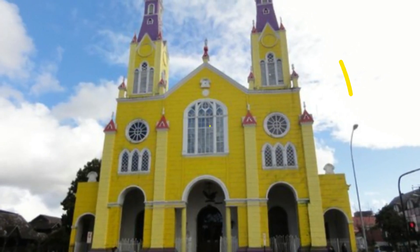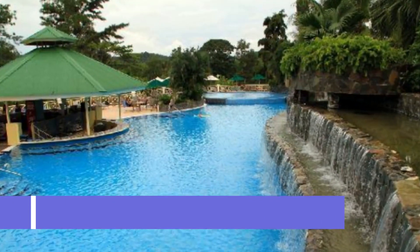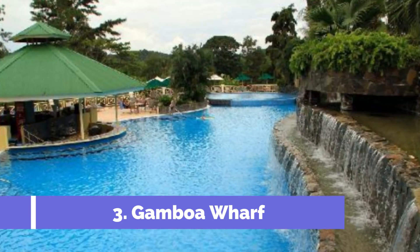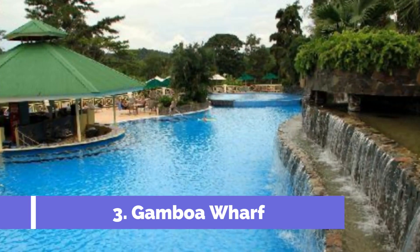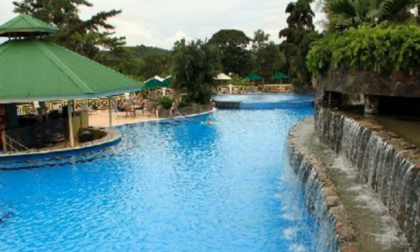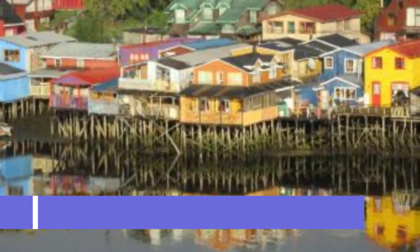Number three: Gamboa Wharf. Located in the picturesque city of Castro on Chiloé Island, Gamboa Wharf is one of the top attractions in this charming Chilean destination. With its distinctive colorful stilt houses and bustling fishing boats, Gamboa Wharf offers visitors a unique and vibrant experience. These charming houses are historically significant and showcase the architectural heritage of the Chiloé region.